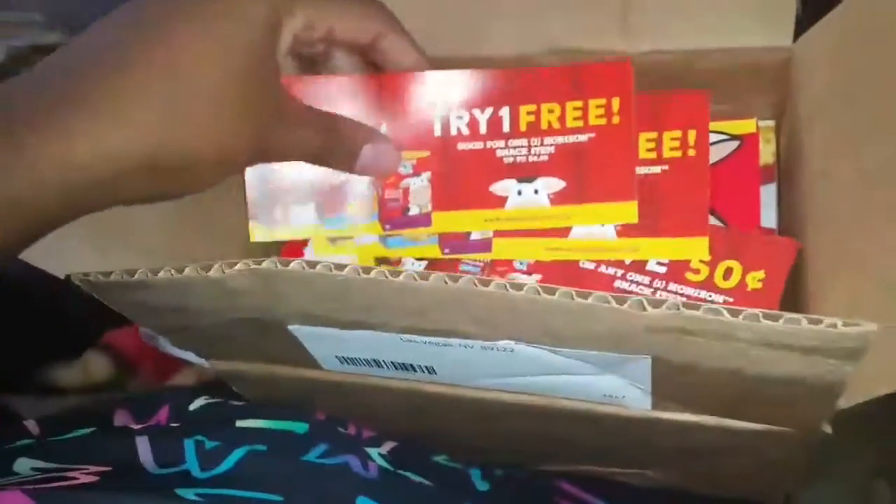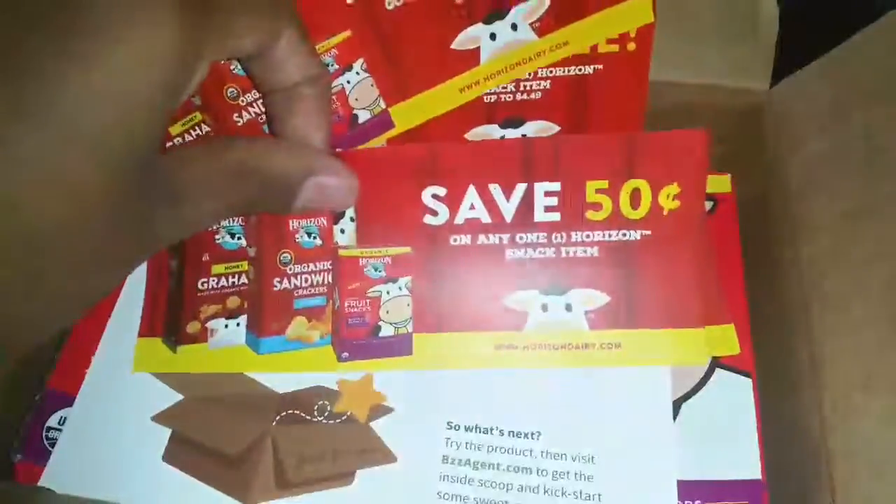Hey guys, I just got a surprise box in the mail — I did not think this box was going to come this fast! I'm going to unbox my BuzzAgent packet. I'm going to taste some of this stuff, but this pregnancy I don't really like sweets, so my taste tester is going to be Mr. Brian. Excuse his face, he just got done eating. In here I got two free coupons and some 50-cent-off coupons.